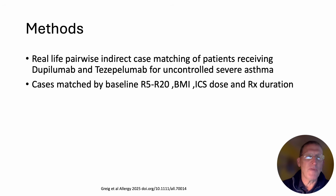The cases were matched in pairwise fashion by baseline values for peripheral airway resistance as R5 and R20, body mass index — because that can also impact on peripheral resistance — inhaled corticosteroid dose, and also the treatment duration.